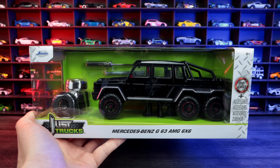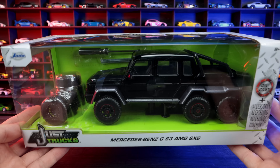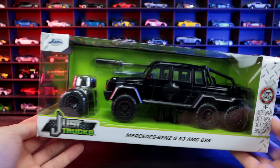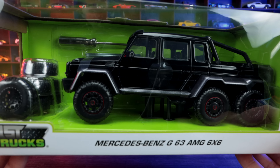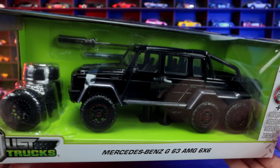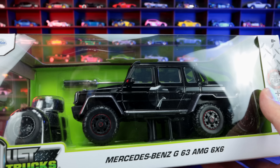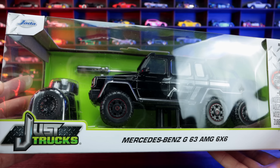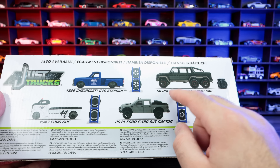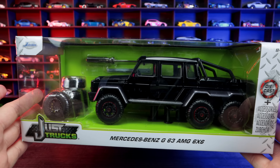I also got the Mercedes-Benz G63 AMG 6x6. Check this out — I don't normally collect this scale, but I believe this is a 1:24 scale casting from Jada Toys, definitely not a brand or size I usually collect. But I could not pass up this 6x6 — it's my favorite Mercedes-Benz of all time. It comes with extra spare tire, wheels, a little screwdriver and rod so you can switch up the wheels and tires. I think this is so cool — I can open this one up and display it because I love the 6x6. This one cost me $20.